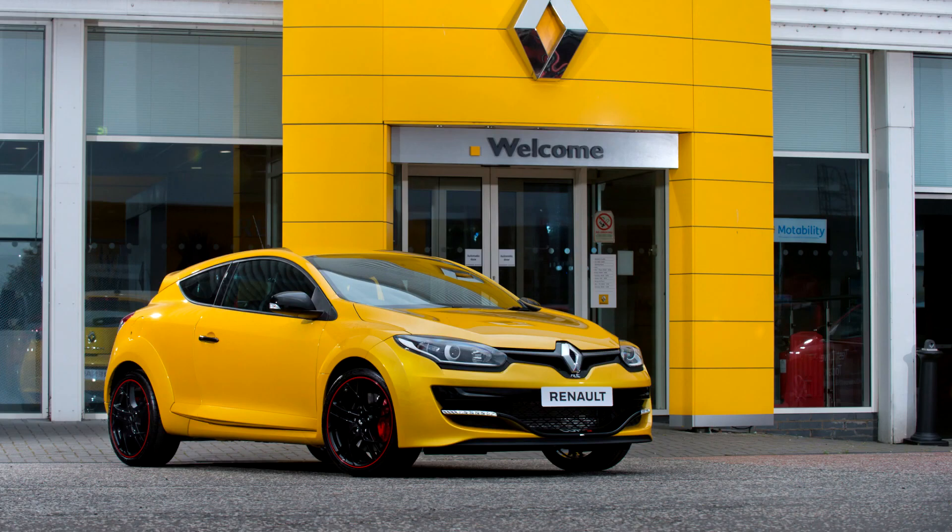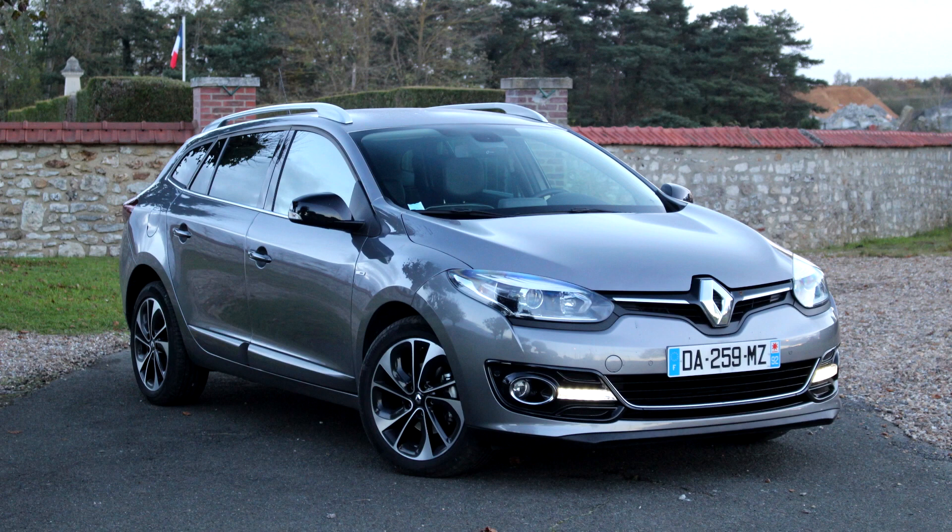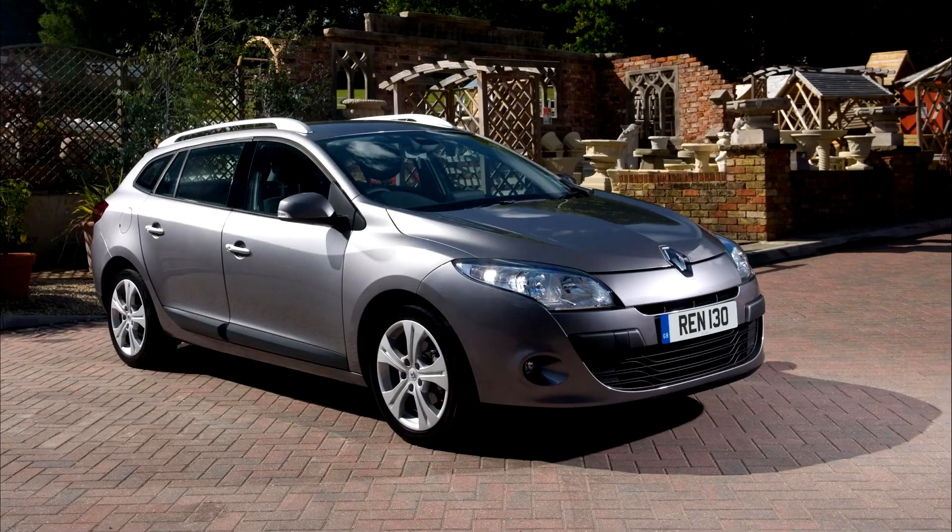The Mégane 3 was also made available for sale in Argentina that year, but was produced in Turkey and imported into the country. In Brazil, the Fluence replaced the Mégane in Renault's line-up from 2011 onwards.